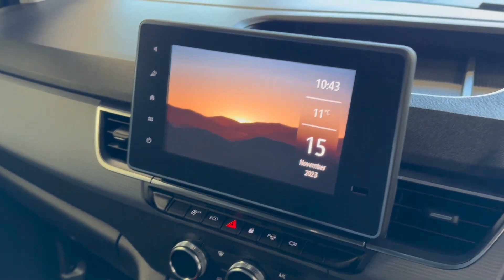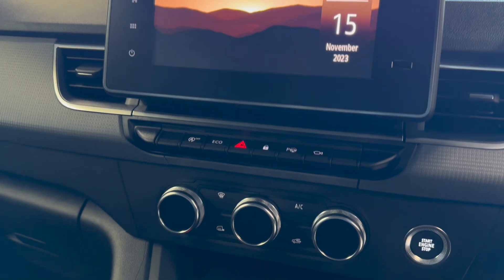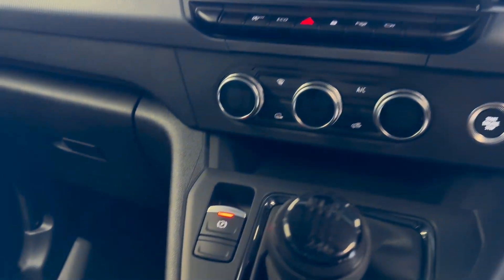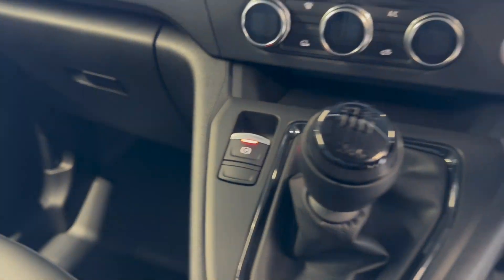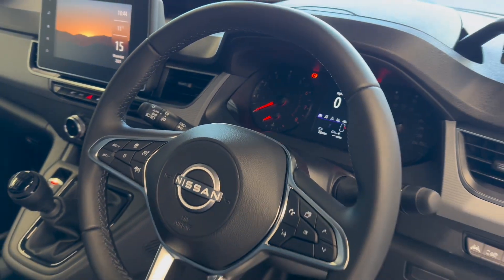Infotainment screen with DAB radio, Apple CarPlay, and Android mirror link. Climate control, electronic handbrake, and a leather steering wheel.